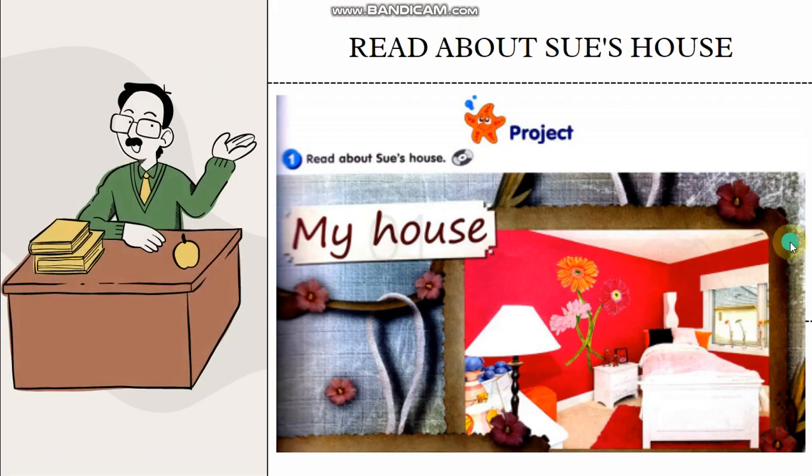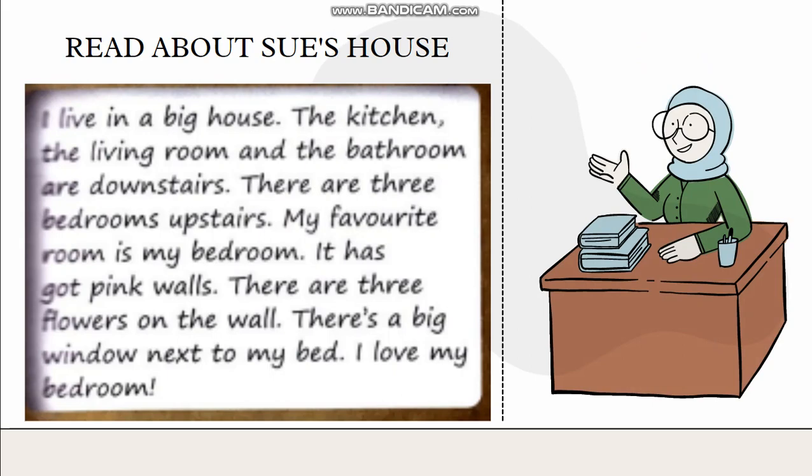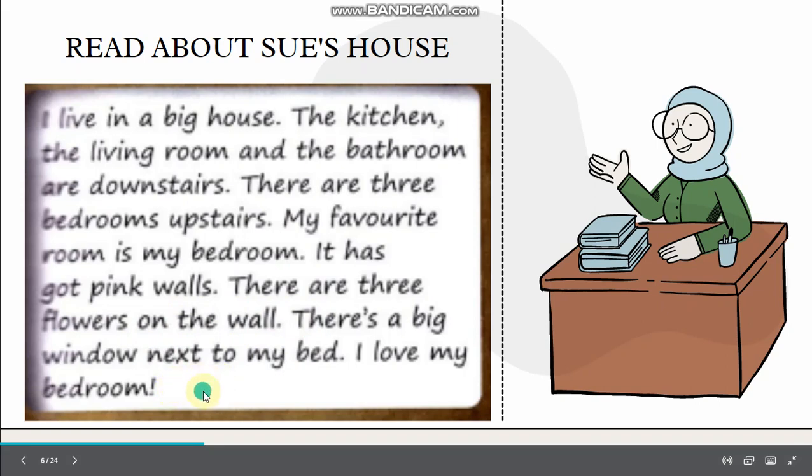Now we are going to read about Sue's house. You are going to listen to the CD and please read along. Module Five, Project, Activity One — Read about Sue's House. My house. I live in a big house. The kitchen, the living room and the bathroom are downstairs. There are three bedrooms upstairs. My favourite room is my bedroom — it has got pink walls. There are three flowers on the wall. There's a big window next to my bed. I love my bedroom.